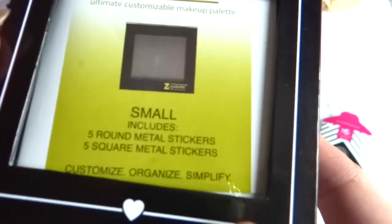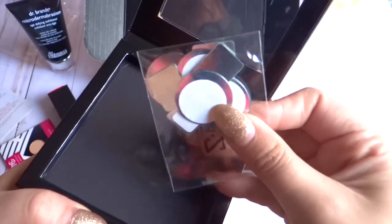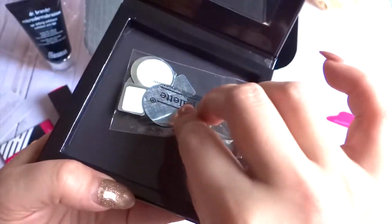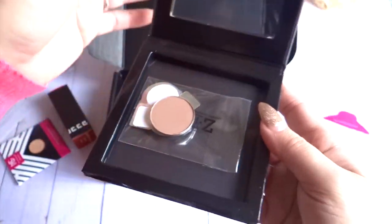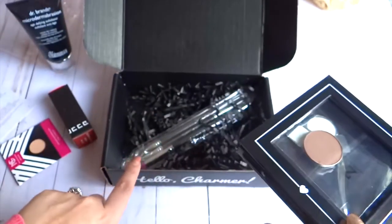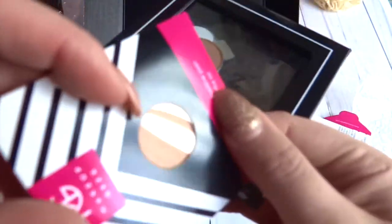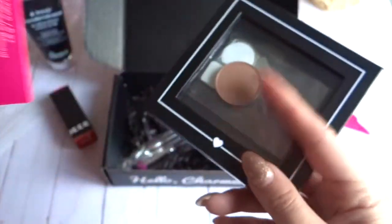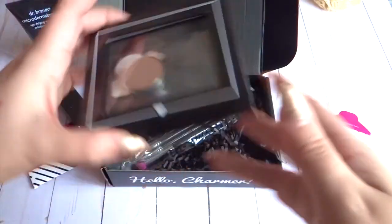The small compartment fits five eyeshadows. You open it up like this — it's kind of like a magnet — and you add your little tiny eyeshadows on top of it. It keeps them all safe together, and you can add up to five. I feel like BoxyCharm sometimes sends these eyeshadows in your boxes, so it's really nice to have a container to put them in since the individual ones don't have a cover. I'm pretty sure they also sell them in bigger sizes on their website.